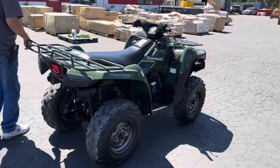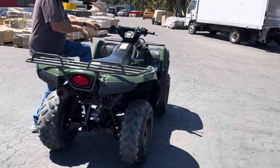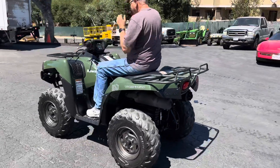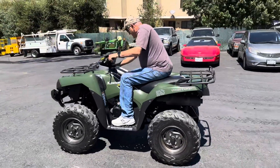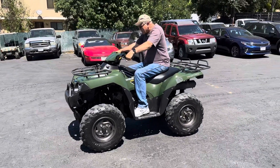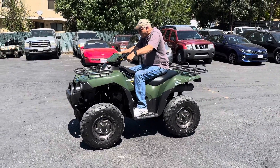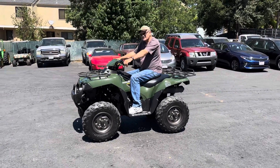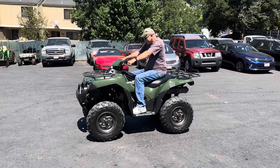They call this a quad? Let's figure this one out. 7.53 on the hours. Time is 11:42 — it has a clock on here, I've never seen that before. And it's accurate.